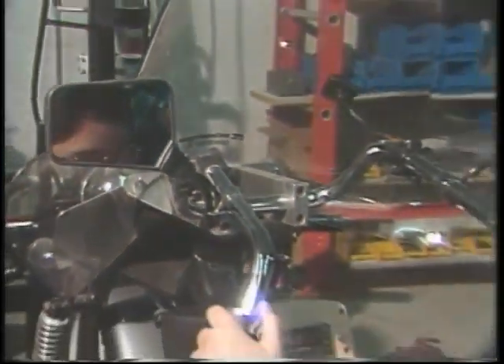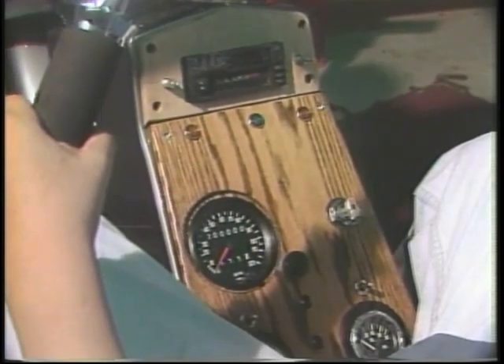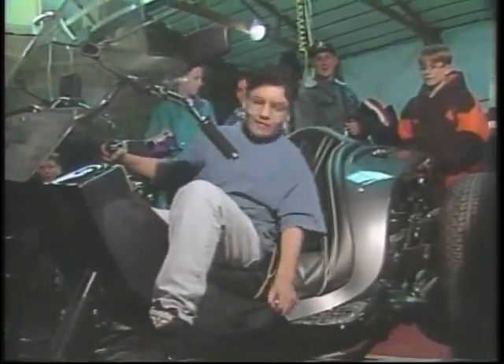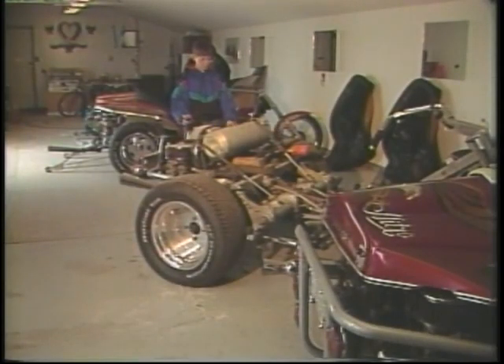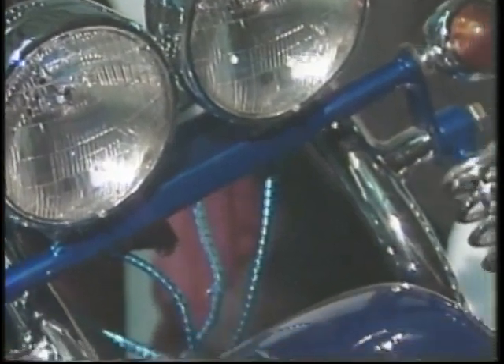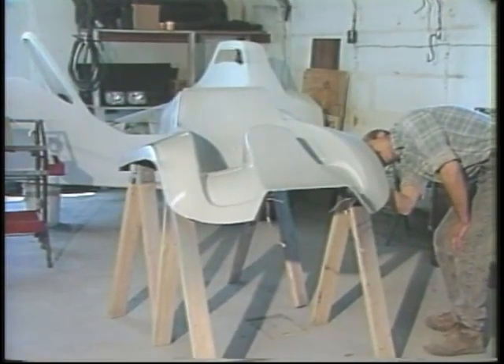Who can drive one, and what should drivers remember? Anybody that has a driver's license can drive one. We also make adaptations for handicapped people. You want to remember that you're as wide as a car, so when you drive down the road, you take your part out of the center of the road — not hug the white line — because it is automotive even though it feels like a motorcycle.